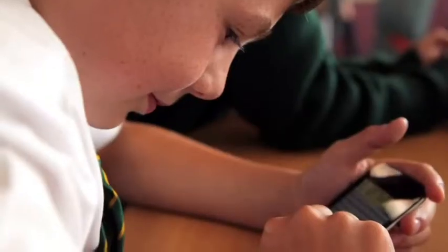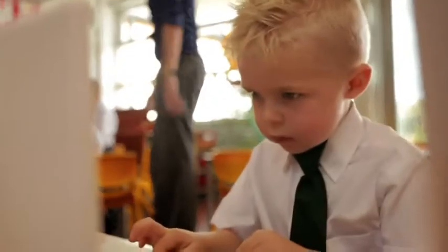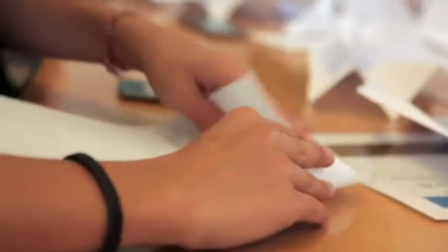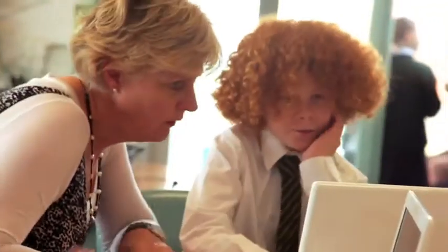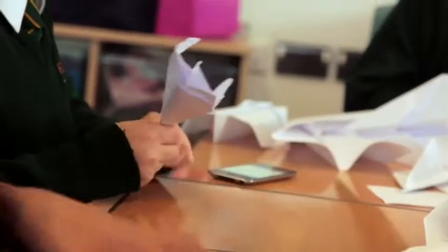What I've found is their independent learning has just accelerated at a rate that I would never have believed possible. I really couldn't see how Flitch Green Academy could teach the curriculum we offer to the children now without using Apple products. They're an integral part of what we do every single day.